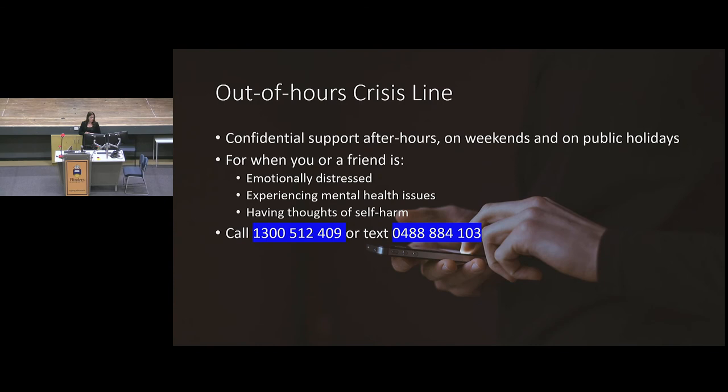The out-of-hours crisis line takes over when we stop — we're a nine-to-five service, so after five, before nine, on weekends, public holidays, and university closures. This is a really useful line if you or a friend are experiencing distress or mental health issues when usual services aren't open — particularly around suicide risk or self-harm risk. They offer a phone line and students can also text them. Depending on student need, we will then follow up the following day. Crisis doesn't happen between nine and five, so if things happen after hours, please reach out.